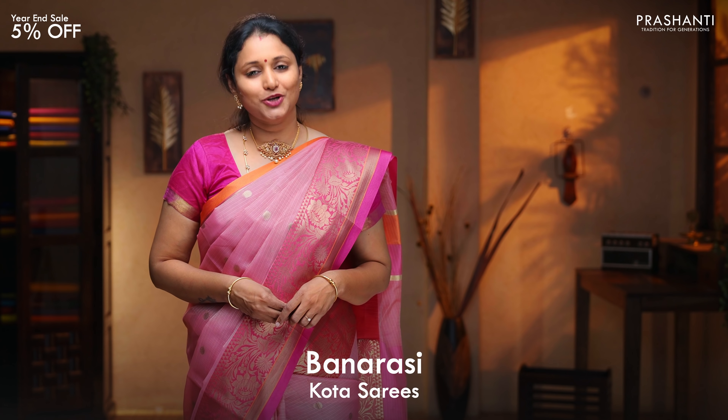Hello all, welcome to Prashanti, this is Brinda. In today's new arrivals, we are going to see Banarasi Kota Sarees.